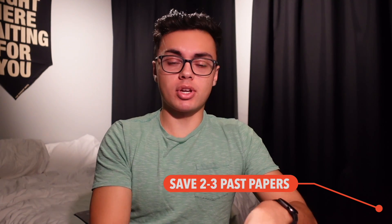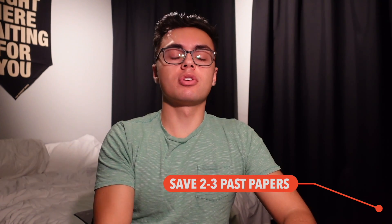My last tip on past papers is to save two or three, print them out, and do them under exam conditions. For IB Physics HL, Paper 2 is about 2 hours and 15 minutes — set a timer, lock your room, and actually write the exam so you can experience the exam feeling and work out which tactics work for you in terms of time management. Note that the IB syllabus changes every six to eight years, so you typically only have around five years' worth of past papers per subject.